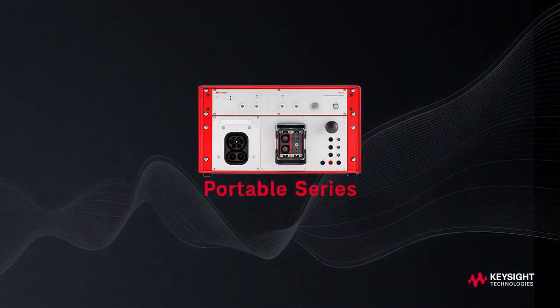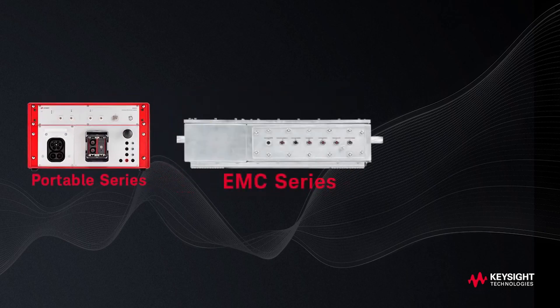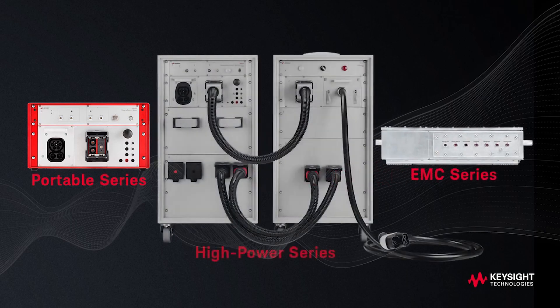The widely used CDS Portable can cover all three of these test scenarios. The two newest CDS solutions address specific requirements. Shielded for use in anechoic test chambers, CDS EMC enables conducted and radiated testing of emissions and immunity during AC or DC charging.